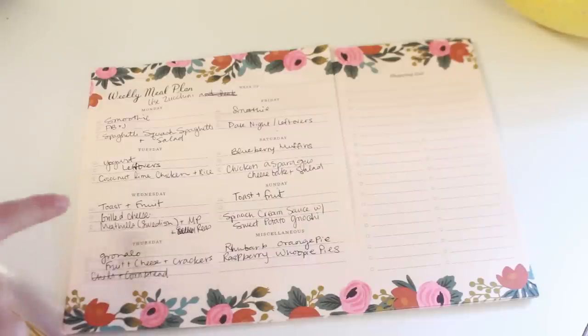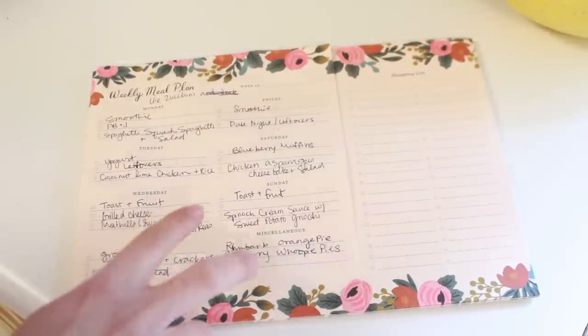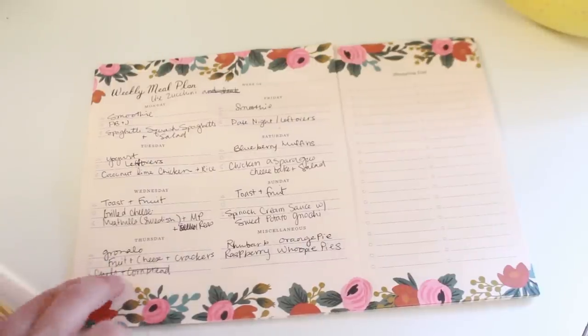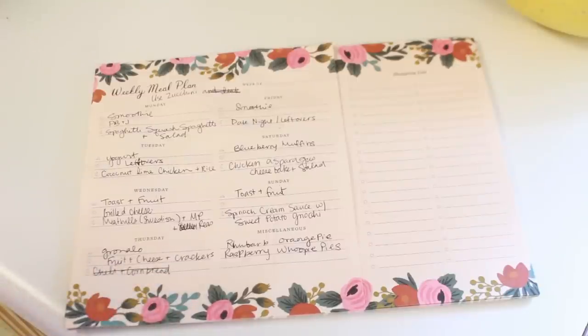On Monday I'm doing spaghetti squash spaghetti and salad, and then coconut lime chicken on Tuesday. Wednesday I'm actually doing Swedish meatballs with mashed potatoes and peas on Thursday because we're having company over — Daniel really loved that. I still need to go to Costco since I didn't get ground beef today, but with two under two I like to just do one trip at a time.